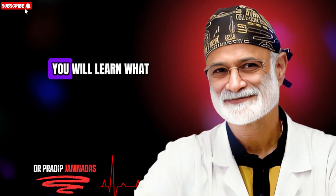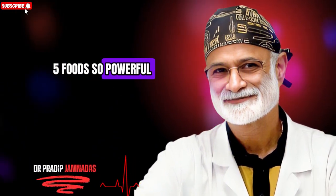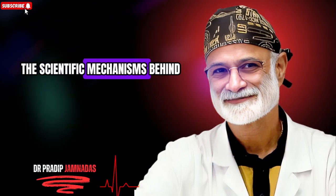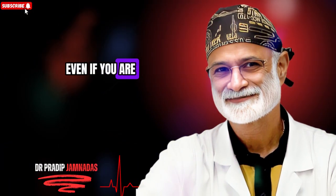In the next few minutes you will learn what makes each of these five foods so powerful, the scientific mechanisms behind how they affect blood sugar and insulin, easy ways to include them in your daily meals, and how to combine them safely even if you are on medications.